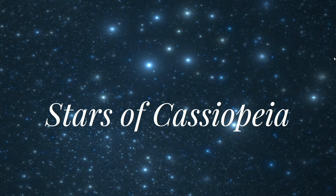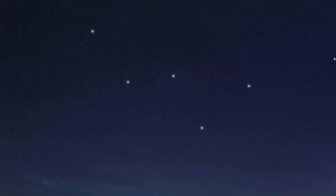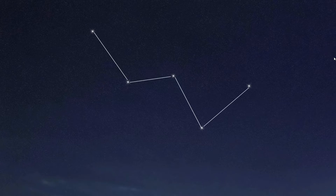Stars of Cassiopeia. Cassiopeia is a constellation located in the northern night sky. It is easy to recognize by its distinctive M or W shape.